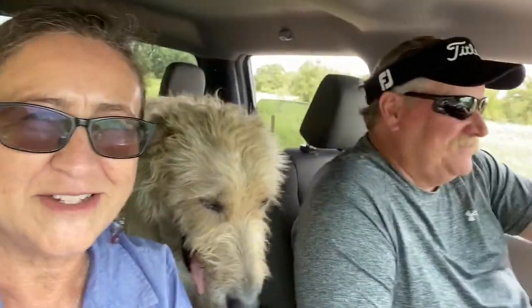Hey there. We are out picking some prickly pear fruit today. We got Ace and Jesse. Say hi Jesse. Pay attention to the road, Jesse. But we are out just taking a drive out in the country. We're going out to some family land.